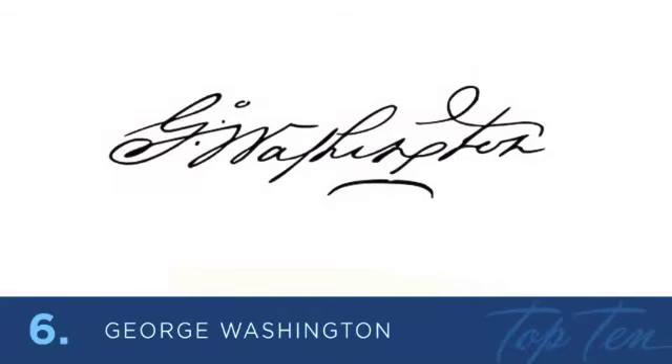At number 6 is the founding father of the United States of America, George Washington. I cannot tell a lie — I love his signature. This was his signature while he was president. There are many great parts to it: the way he creates an iconic ligature with a G and W, his interesting crossbar on the T, and the unique descender on the lowercase g. This signature almost looks like a rubber stamp. It's so well done.